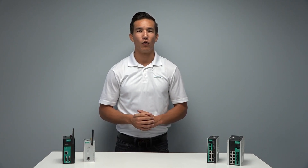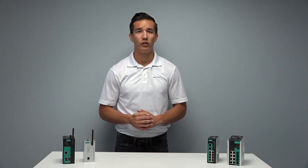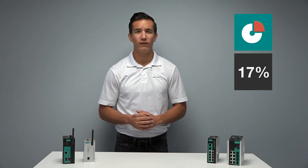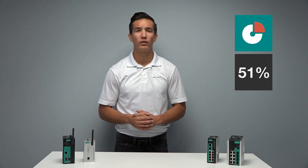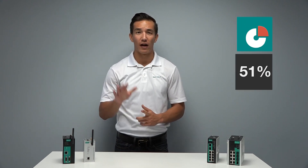Predictive maintenance is an approach used among organizations of all sizes to improve productivity, and due to the lower costs of the digital technologies needed and the digitization of the supply chain, predictive maintenance is being adopted even more. According to a recent study, 17% of U.S. manufacturing companies have already implemented PDM and 51% plan to implement within the next five years.